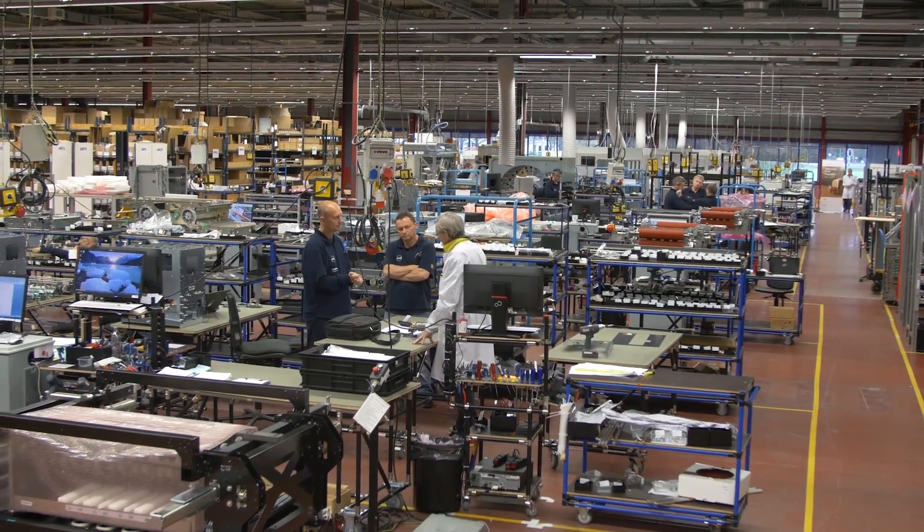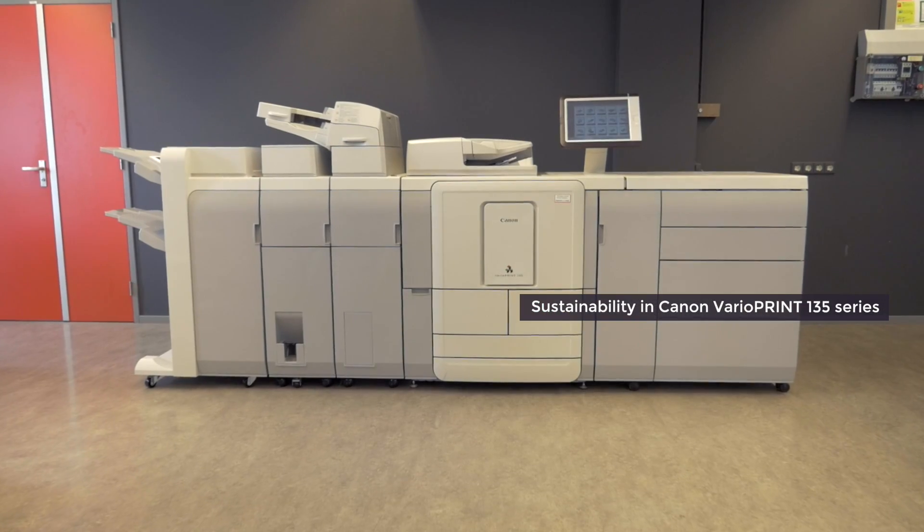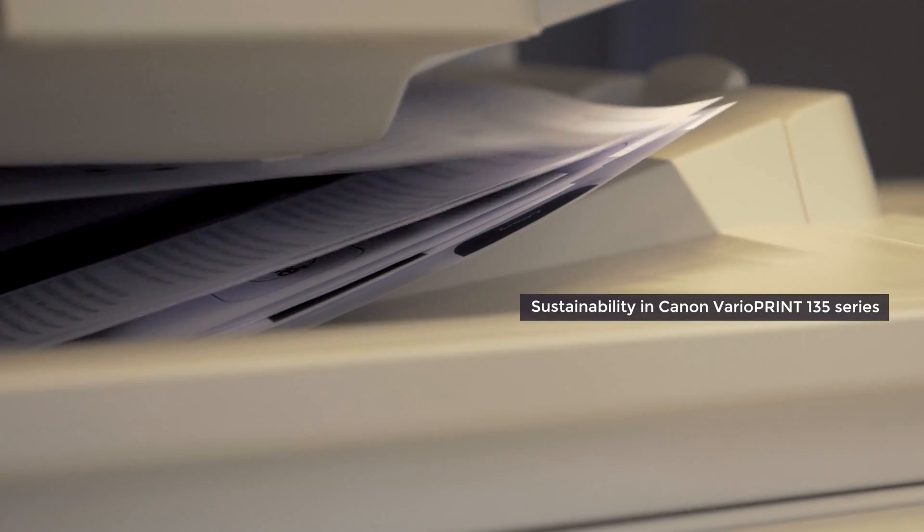Ossay is headquartered in the Netherlands, in the heart of Europe's high-tech corridor. The Canon VarioPrint 135 series is a build-to-last black-and-white mid-volume production printer.